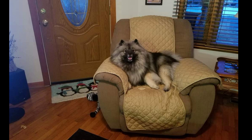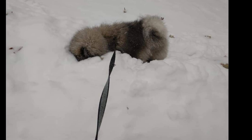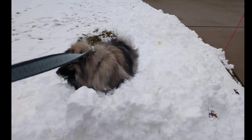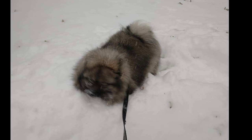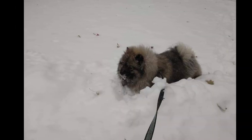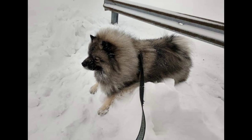The quiche hound was previously known as a Dutch barge dog and it was frequently seen on barges traveling the canals and rivers of the Netherlands. The quiche hound is basically a beautiful breed of animal.